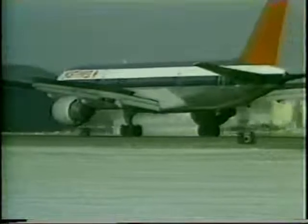A critical phase of the landing procedure. Versus normal. 80 knots. 80 knots. 60 knots. Reverser stowed.